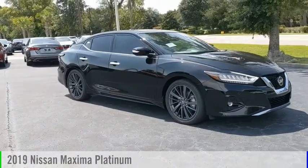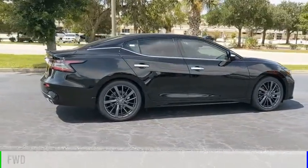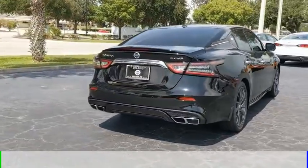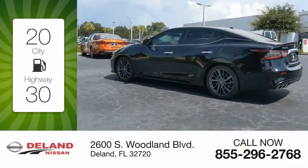Looking for the right vehicle? Check out the 2019 Maxima. This vehicle is powered by a front-wheel drive six-cylinder 3.5 liter engine and comes with a continuously variable transmission. Great fuel efficiency saves you money by requiring fewer trips to the gas station.